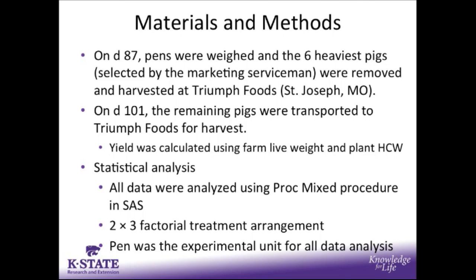In terms of statistical analysis, all data were analyzed using the ProcMix procedure in SAS. This was arranged as a 2 by 3 factorial treatment structure, and pen was the experimental unit for all data analysis.